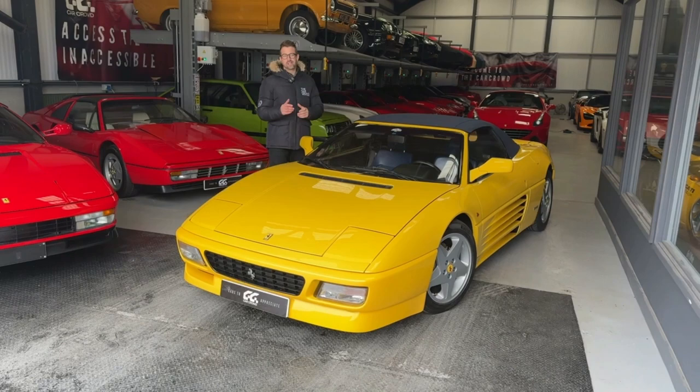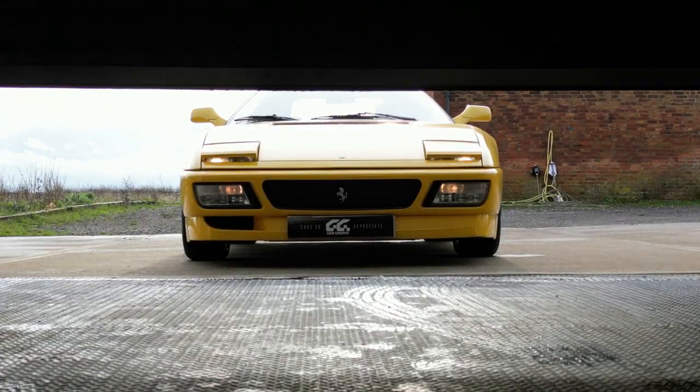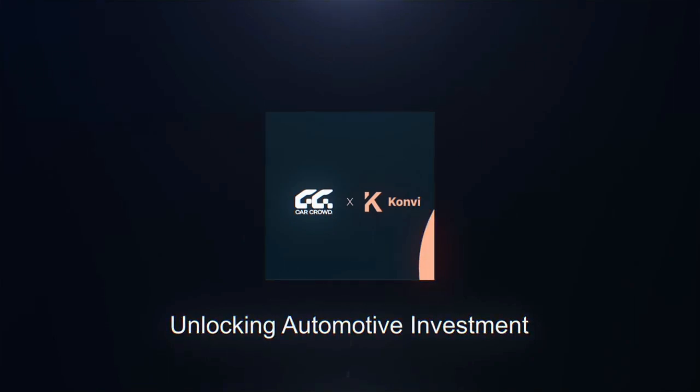We're absolutely delighted to have brought this car onto the Convi platform, and we're thrilled and excited to bring you many more in days to come. In fact, check out the platform now. Have a great day.